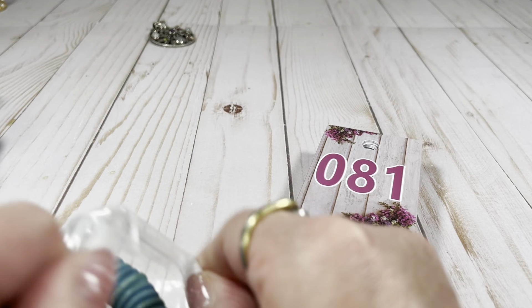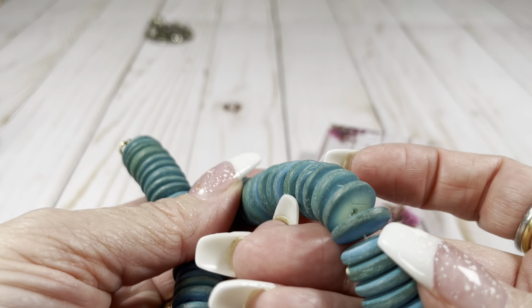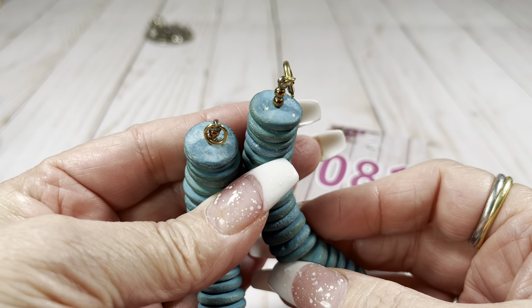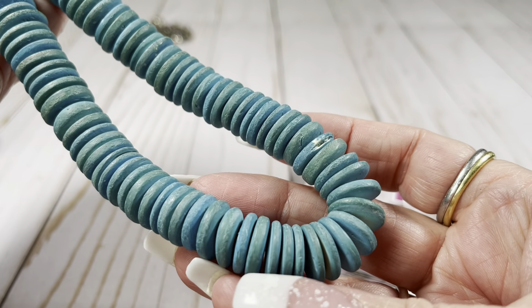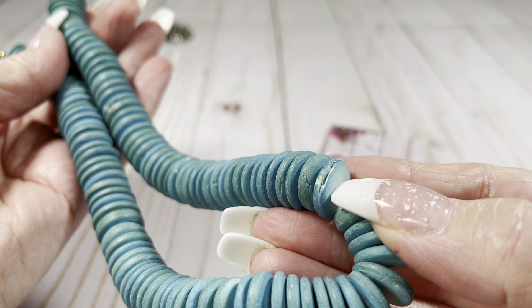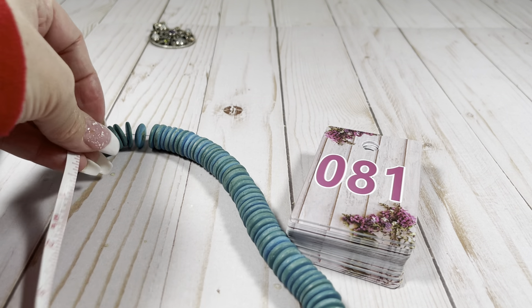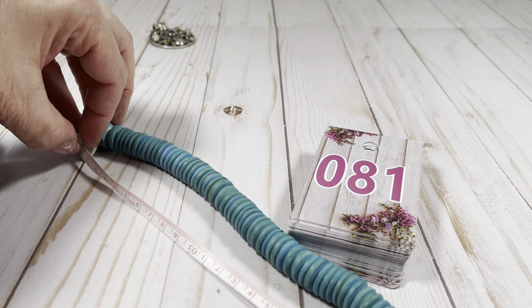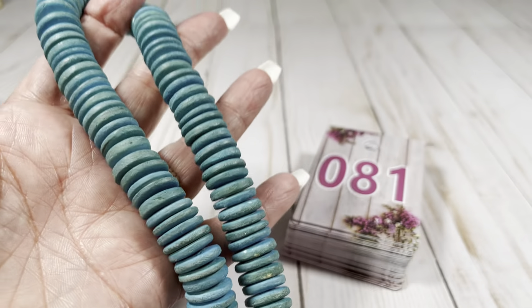We've got a wooden necklace — though I think it might be resin, made to look like painted wood. There's your spring ring, and you've got these flat disc beads. Let me give you a total length on this guy — I'd say it's about a 16-inch total length. Let's do $5.